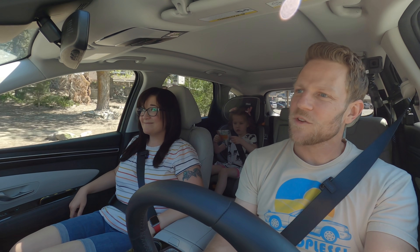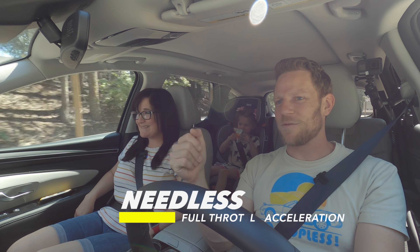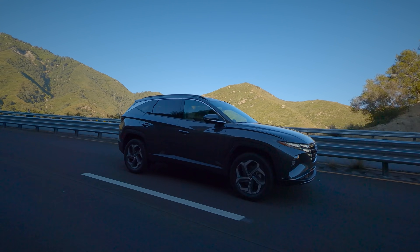Oh, you know what we haven't done? Needless full-throttle acceleration. Actually, there was a little bit of lag before the downshift — that could have been spunkier, and I'm still in sport mode. Come on, get it together, Tucson.